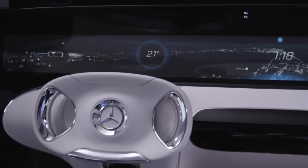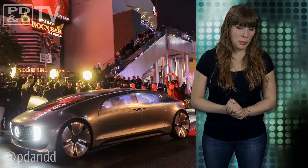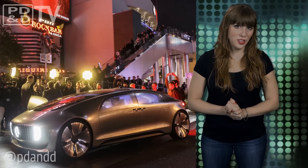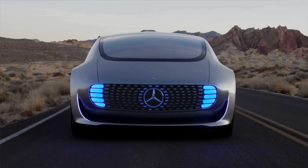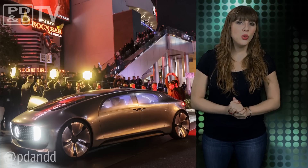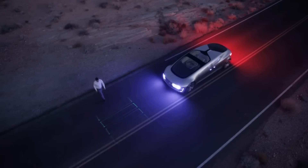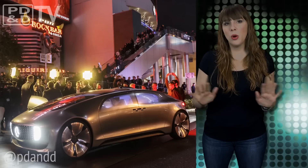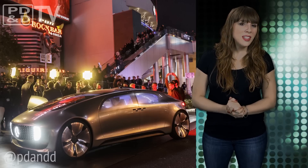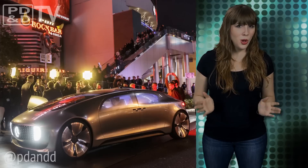Passengers can interact with the vehicle through gestures, eye-tracking, or by actually touching the screens. It also uses its lights to interact with pedestrians and vehicles, even projecting a crosswalk for pedestrians in the road. Apparently the future isn't very colorful — they're just all wearing gray, white, and black.